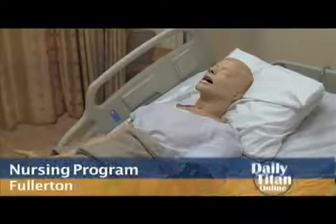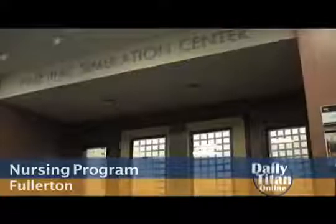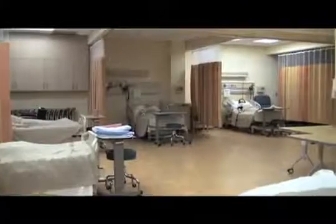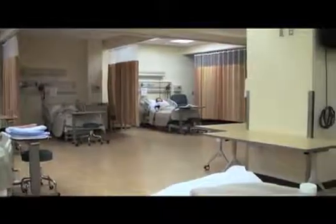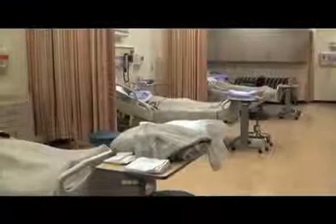Welcome to the Cal State Fullerton Nursing Simulation Center. On the first floor of the kinesiology building, nursing students learn firsthand what a day in their field looks like as they spend many hours in the nursing simulation lab.